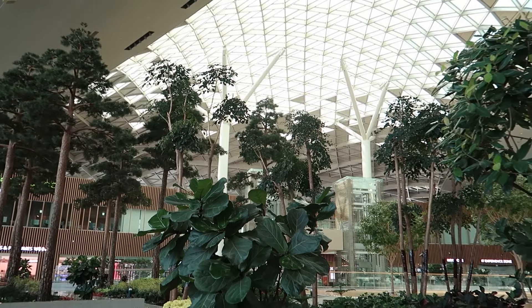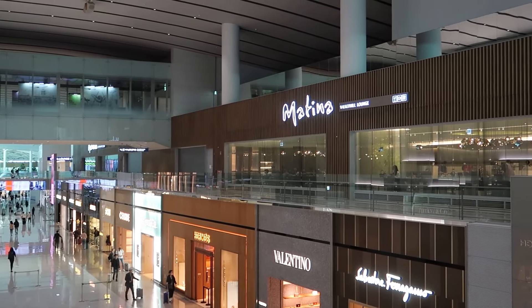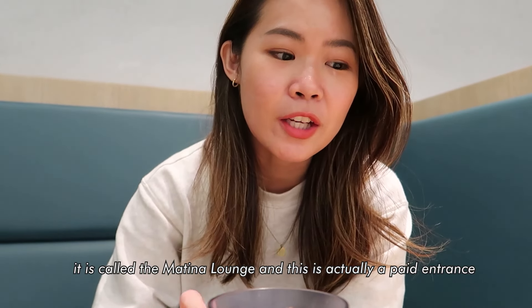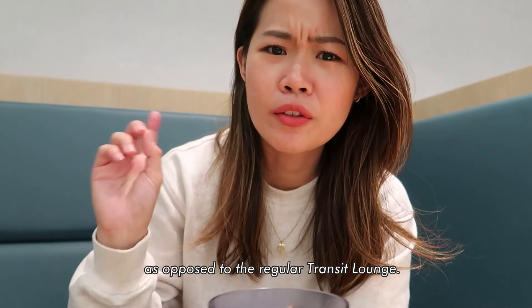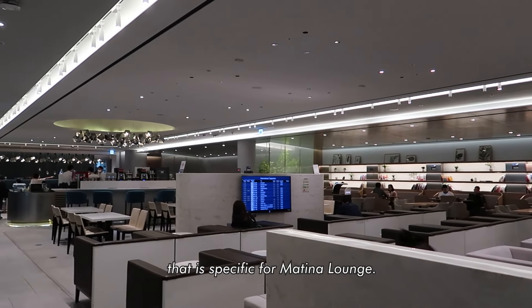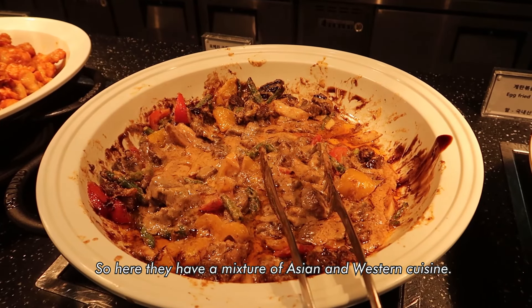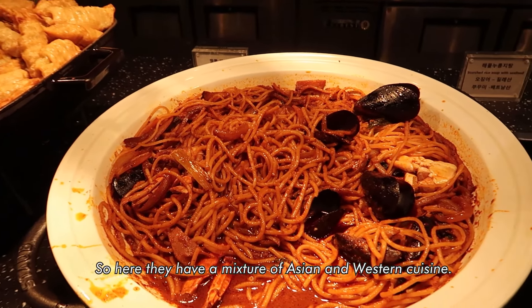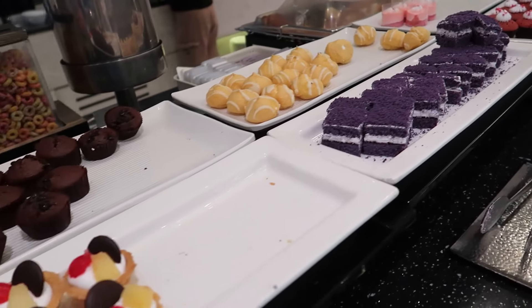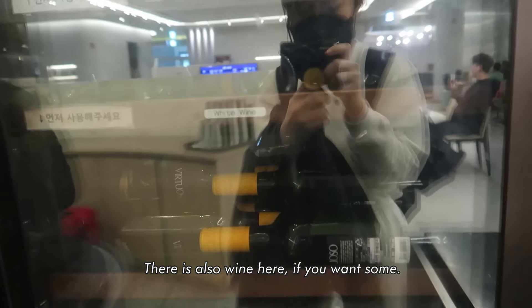Right now I'm in a different lounge called the Martina Lounge, and this is actually a paid entrance as opposed to the regular transit lounge. This gives you access to free wi-fi specific to the Martina Lounge, a lounge area where you can rest and relax, and of course free flow of food. They have a mixture of Asian and Western cuisines — mostly Asian — with salad, desserts, and also wine if you want some.